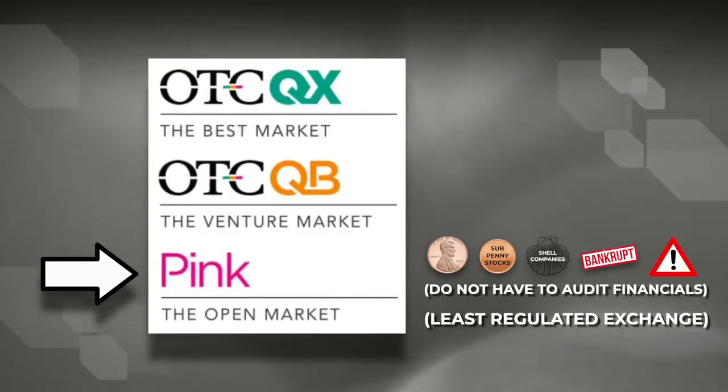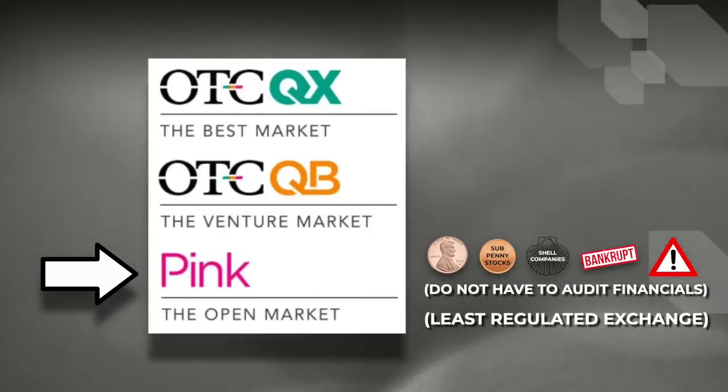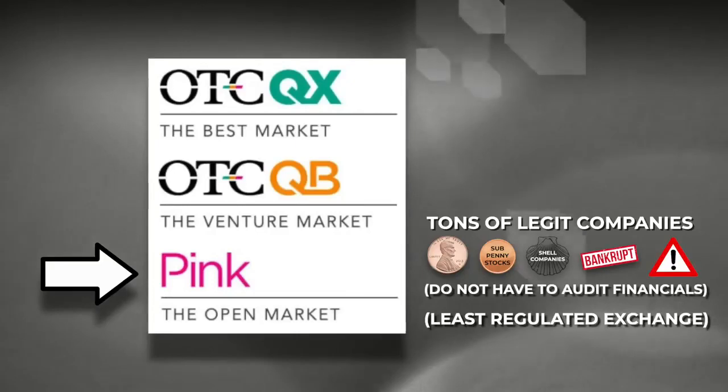And because the companies are not audited, we have to take the company's word for their figures and information. So it is highly advised to be cautious of scams when trading stocks on the pink market. However, in saying that, there are thousands of legitimate, sound companies on the pink market.